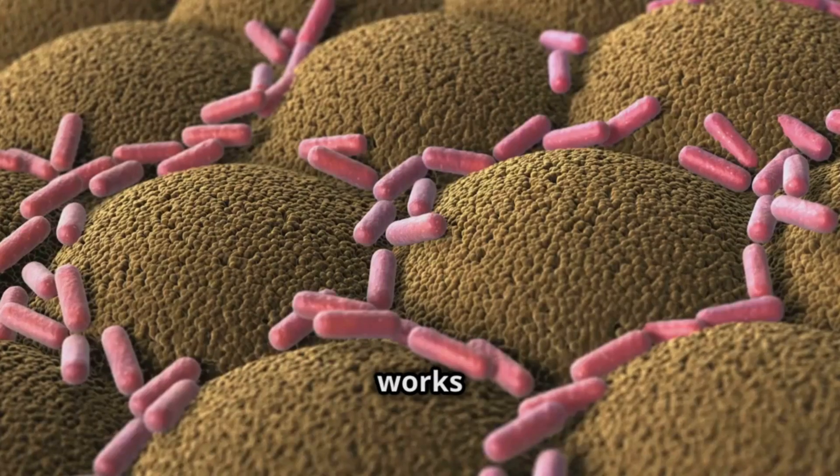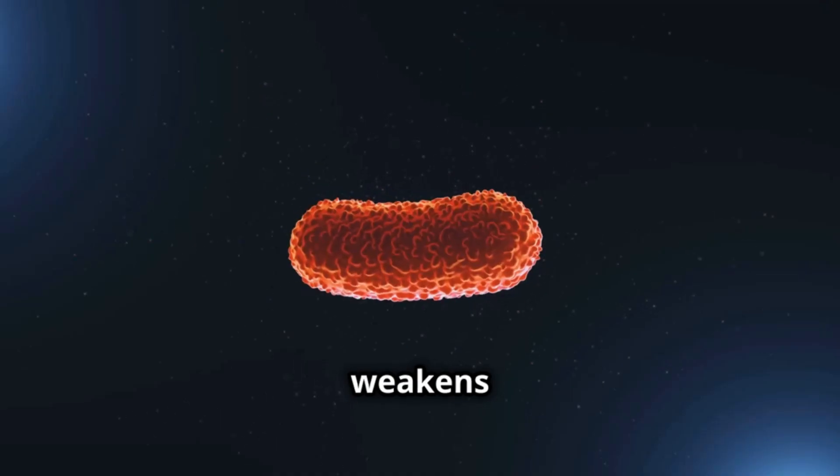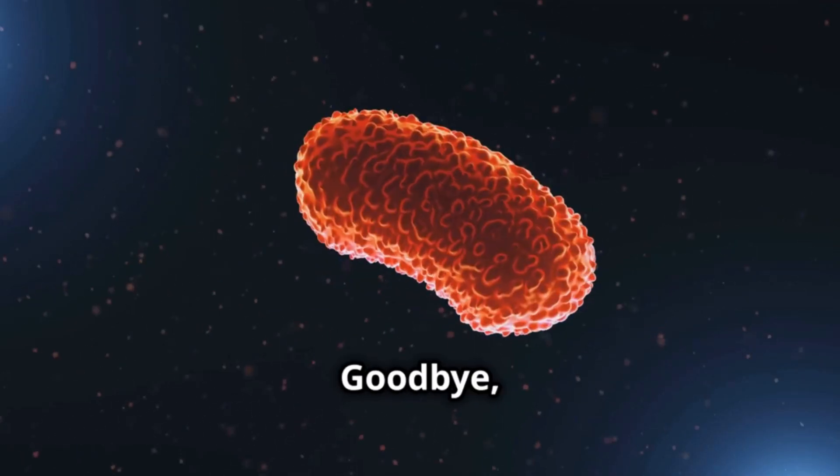So how does it work its magic? Albendazole works by preventing parasites from absorbing the glucose they need to survive. This weakens them and eventually eliminates them. Goodbye, invaders.